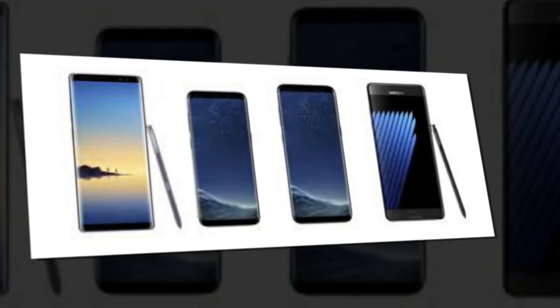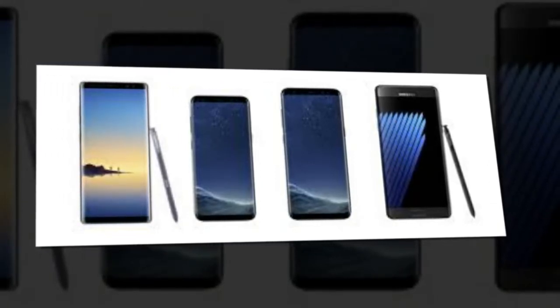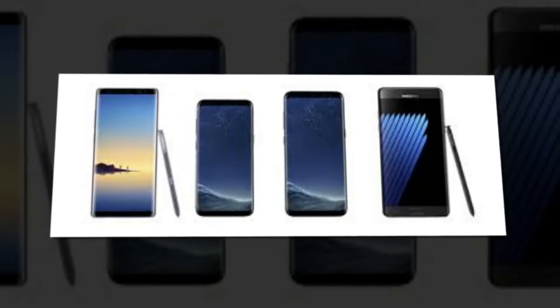Camera: Main Dual 12MP, Autofocus, Dual LED Dual Tone Flash. Features: F/1.7 and F/2.4 aperture, OIS, Phase Detection, 2x Optical Zoom, 1/2.55 sensor size, 1.4 micron pixel size at 26mm.